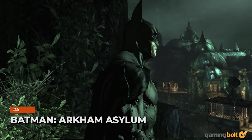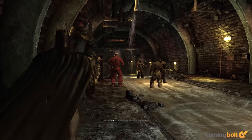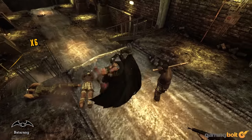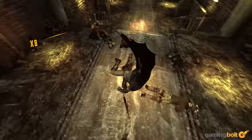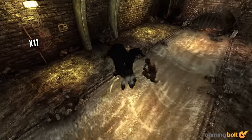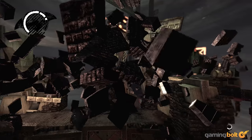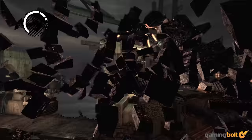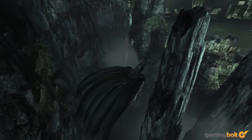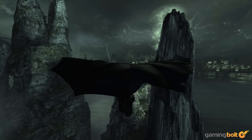Batman: Arkham Asylum. Rocksteady's Arkham Trilogy took impressive leaps forward with its visuals with each new game, to the extent that 2015's Arkham Knight might still be one of the best looking console games we've ever played. Even so, while Arkham Asylum hasn't seemed that technically impressive for a long, long time, it's still a game that looks great. It borrows so much of its aesthetic from the Batman comics and animated series, which means that even though it uses a lifelike style, it still feels stylized.